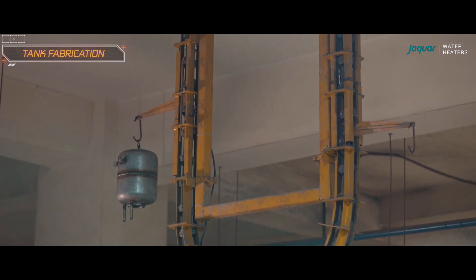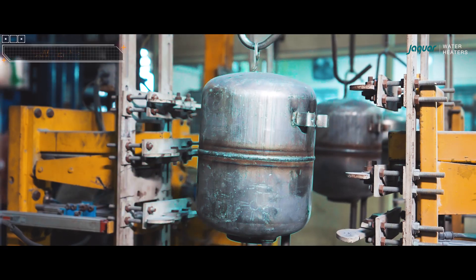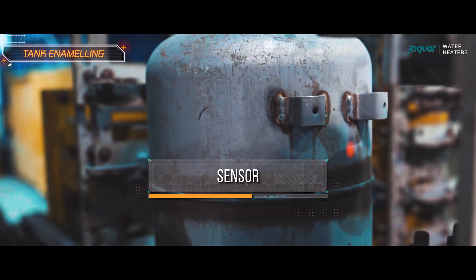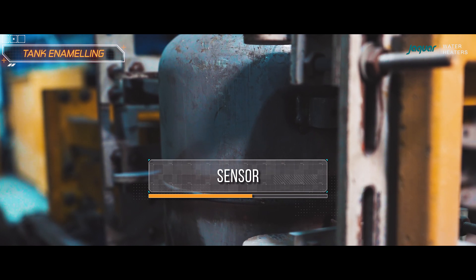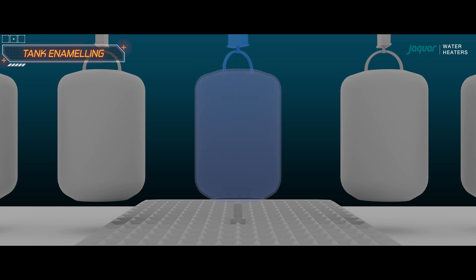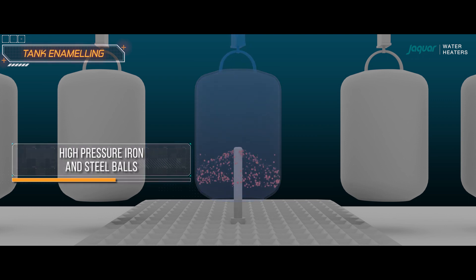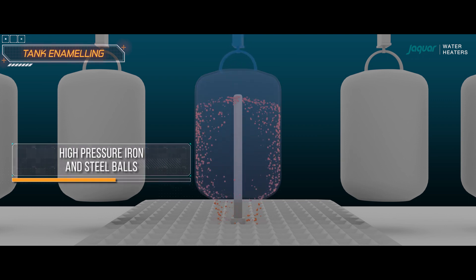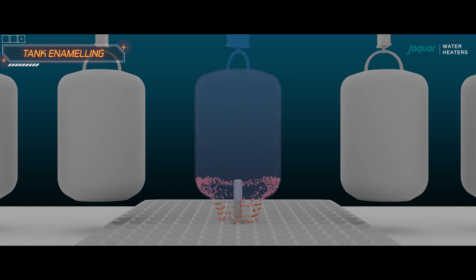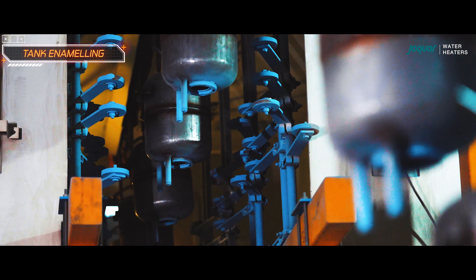The tank is placed on a conveyor leading to the shot blasting machine. A sensor positioned between the conveyors briefly stops the tank to measure its dimensions and releases this data to the shot blasting and enabling machine. Shot blasting involves using high-pressure iron and steel balls to clean the surface of the inner tank, ensuring a surface that is conducive to achieving a perfect enamel coating.